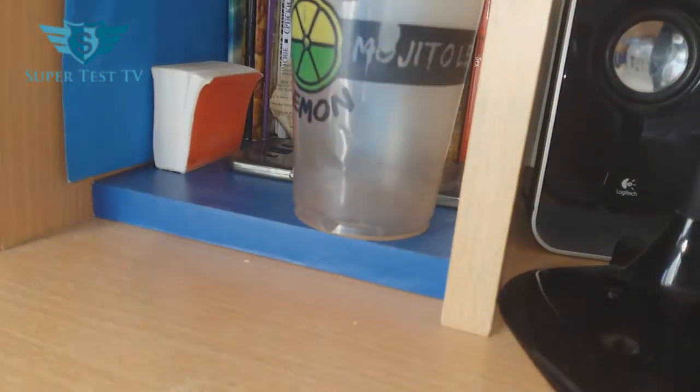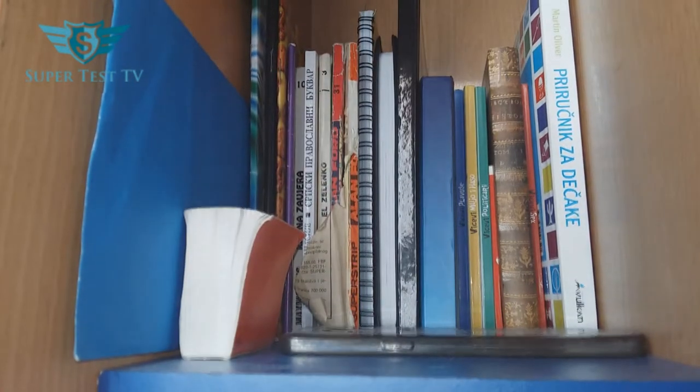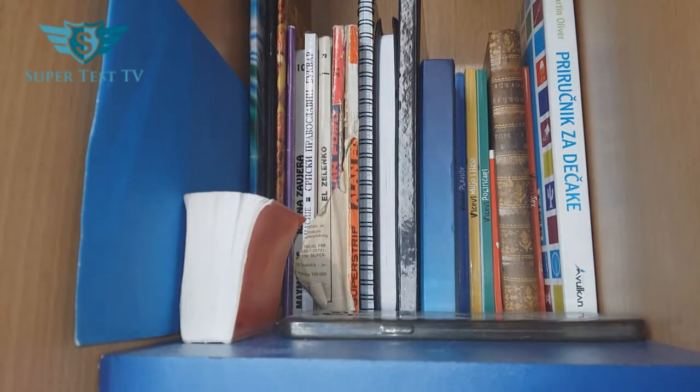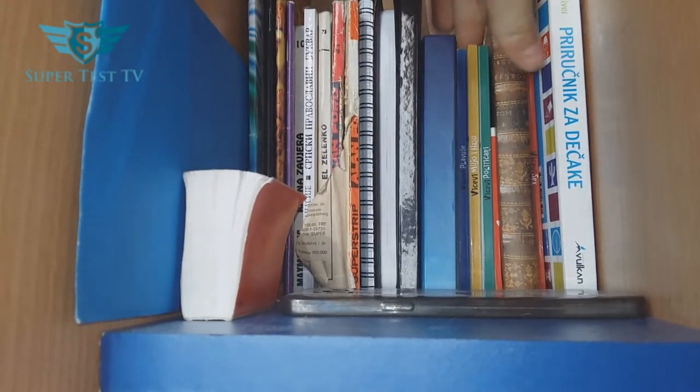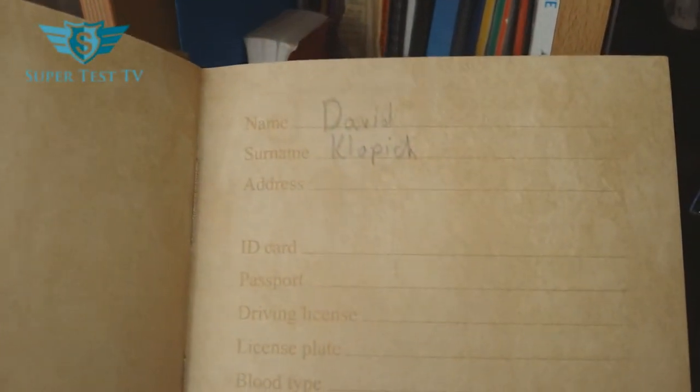On the side we have some notebooks — take a good look at all of these. Then we have a handbook for boys, some jokes, and a notebook here. It looks like it's very old, but it's actually really solid. I already started to type my name and fill out the info. I was about to write something here — I don't think I know what's written, but it doesn't matter.